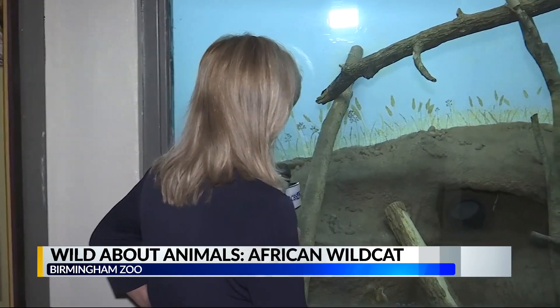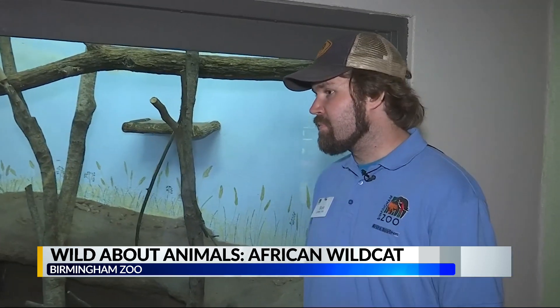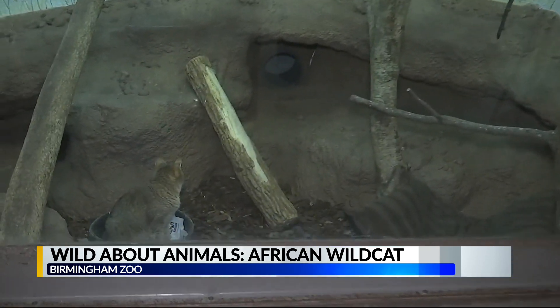Katie outran Katrina and is a clone — those are the fun facts for this one. Katie's personality really is that of a house cat. She was cleaning herself over here, now she's sitting over here. She's got a litter box and all of that.